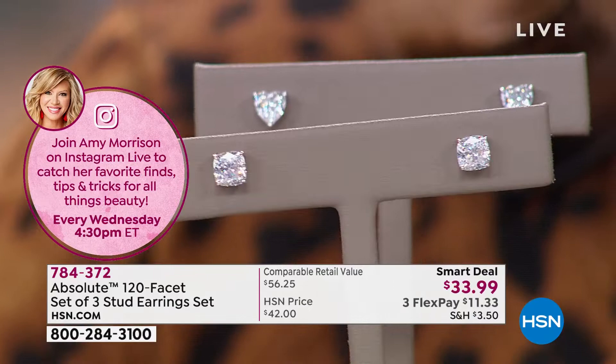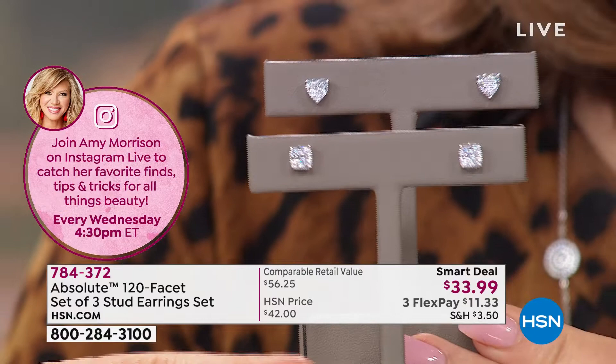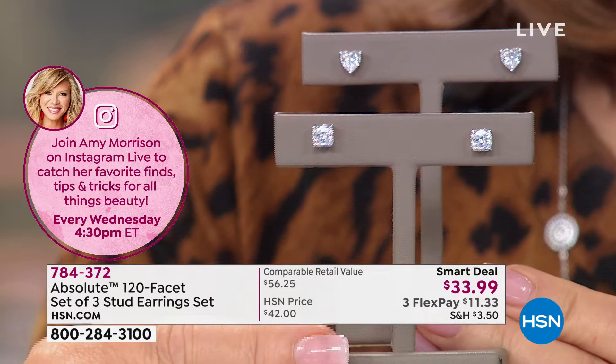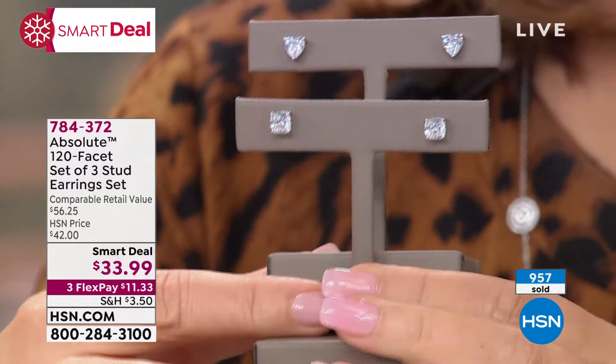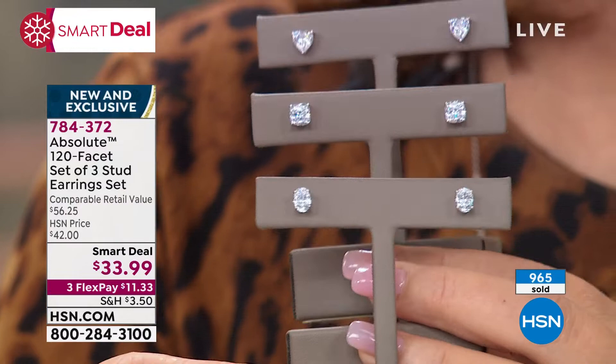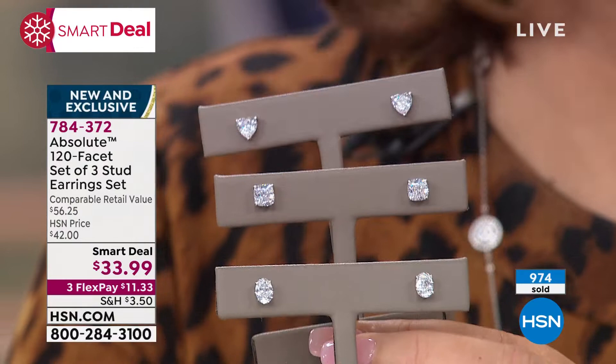I can't talk enough about the quality of the stone and the quality of those 120 facets, because that's really what elevates these to the next level. You may have in your jewelry box all these shapes of stud earrings in simulated diamond, but you don't have them with 120 facets — we have not done this before. These are new, and it's time to give yourself permission to get a better looking stone, a better looking pair of earrings. Treat yourself. They are individually packaged — each one with a cute little box.